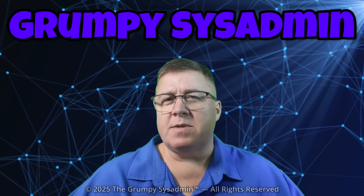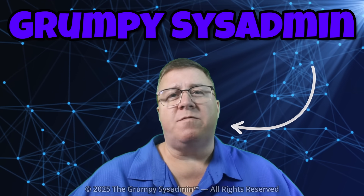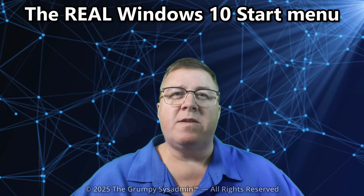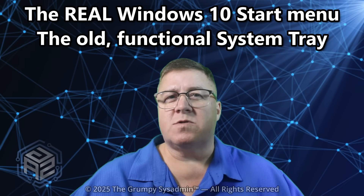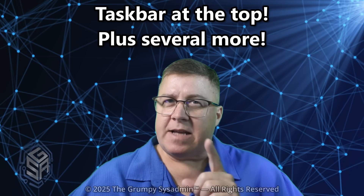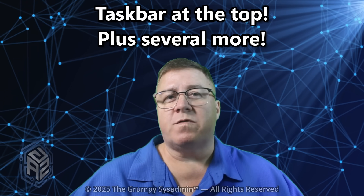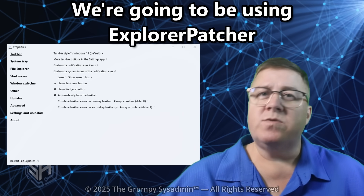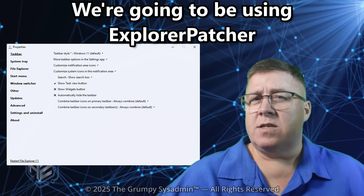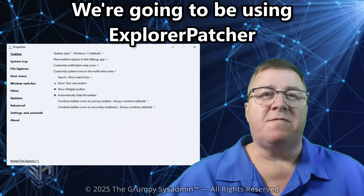And just like I promised in Part 1, today we're bringing back the big stuff Microsoft tried to bury: the real Windows 10 start menu, the old functional system tray, classic volume, network, and clock flyouts, and yep, the taskbar at the top, plus several more mysterious removed features. We're using Explorer Patcher again — free, open source, and doing a better job maintaining Windows than Microsoft has in five years.